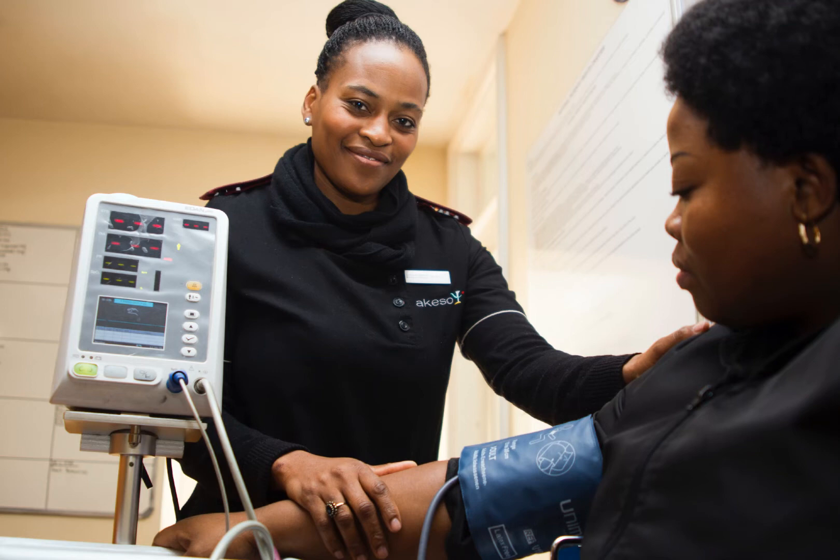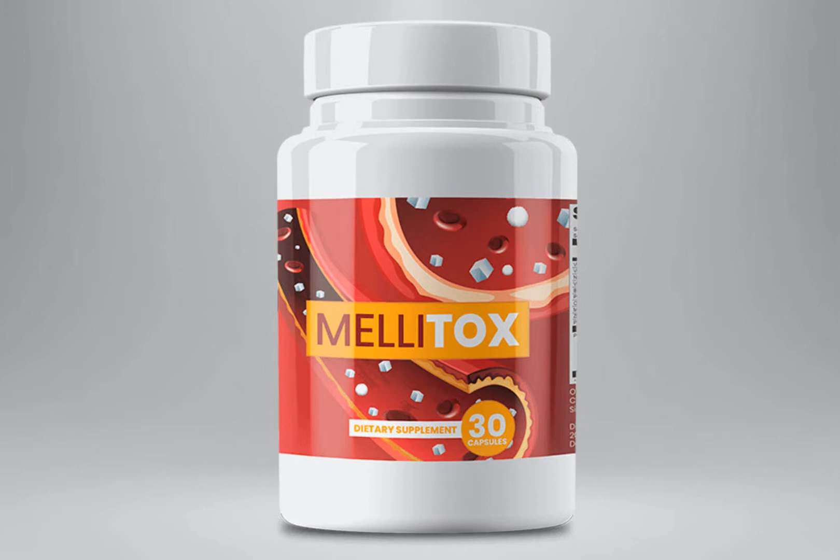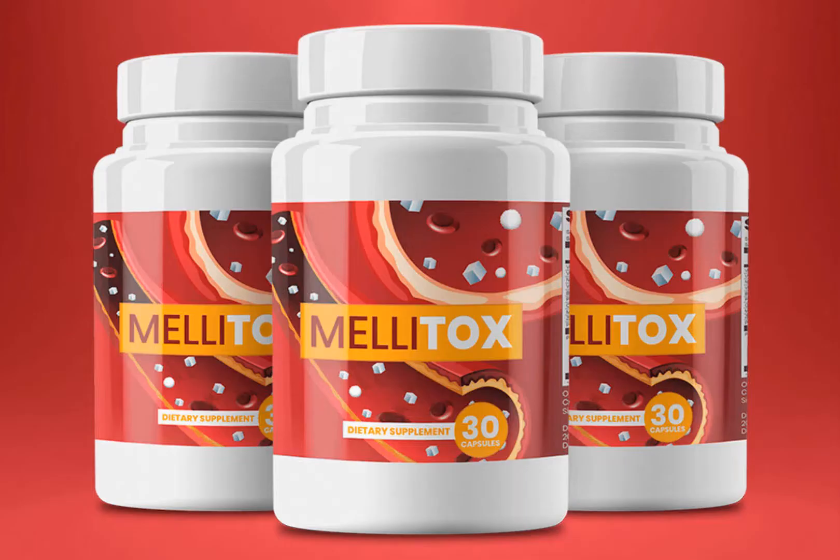Review: Does Melitox Supplement Work? Melitox is a natural supplement that allows you to lower your blood sugar to healthy levels. Melitox works naturally to help you eliminate your type 2 diabetes. It contains powerful ingredients. And today I give you an extremely important warning about the Melitox.